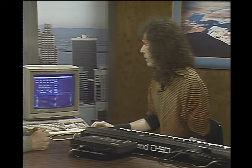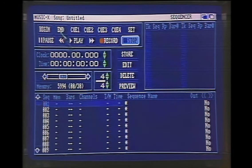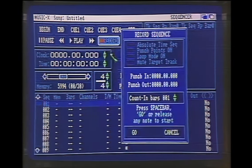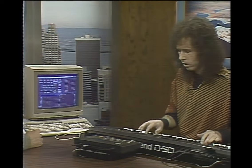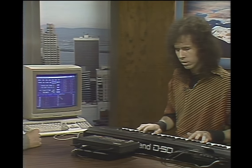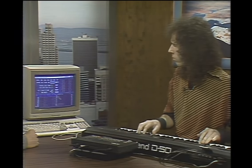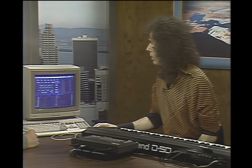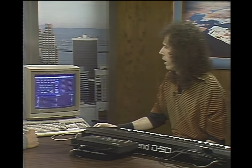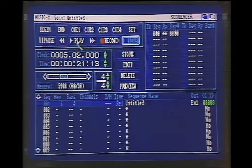I'll set the tempo to 131 quarter notes per minute and start to record. The drum machine, synchronized to the computer, will automatically start. So now you're making a digital recording. I stop that, store it into the machine. If I go back to the beginning and play again, you can see it's got controls just like a tape recorder — fast forward, rewind, and play.